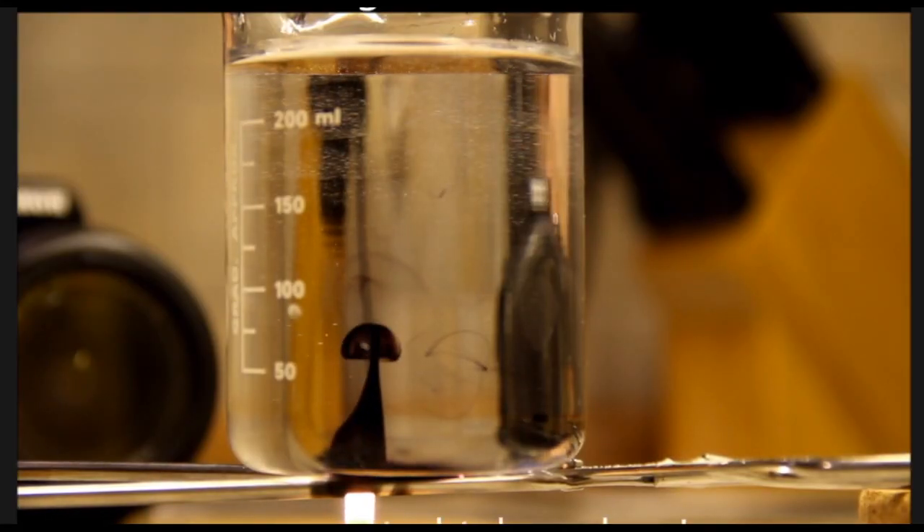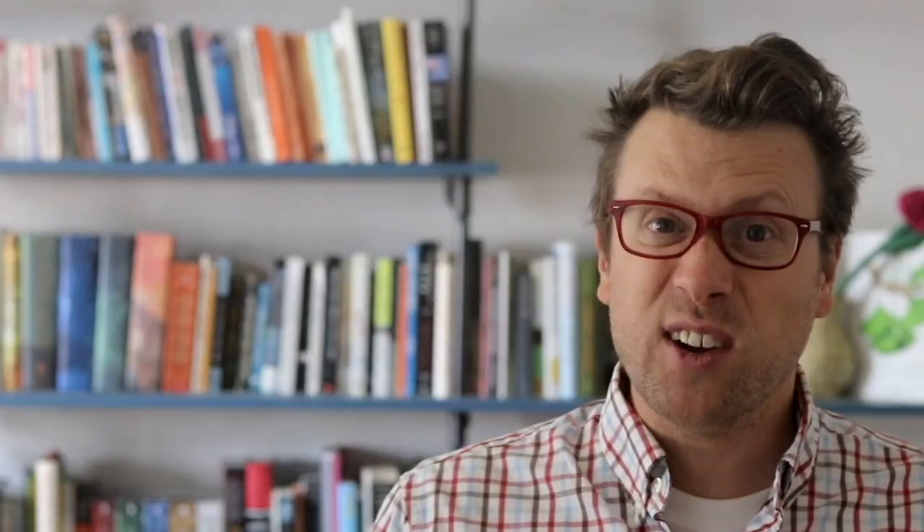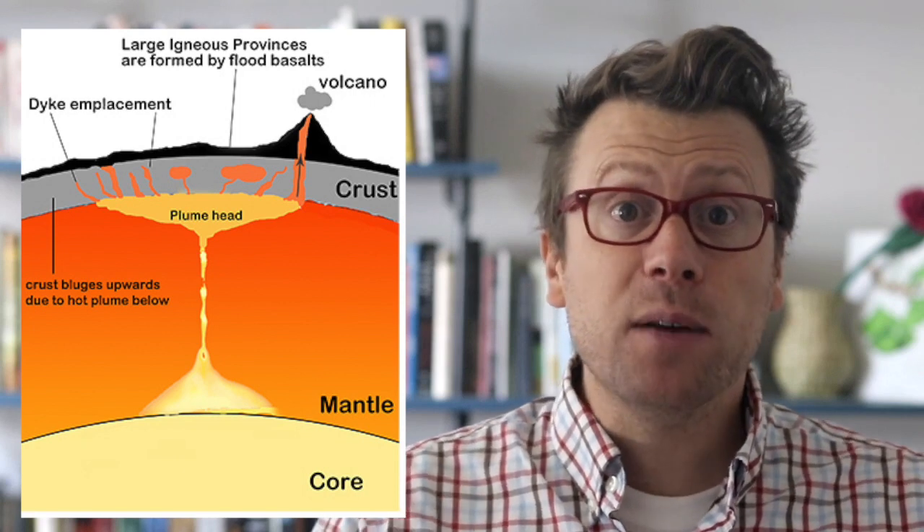Geoscientists also construct numerical and analog models to understand plume dynamics, which show that as plumes rise through the mantle, the resistance of the overlying rock creates a bulbous or mushroom-shaped head with a thin tail attached to it. As the plume head rises into the upper mantle, it is thought to flatten out against the base of the lithosphere and undergo decompression melting.